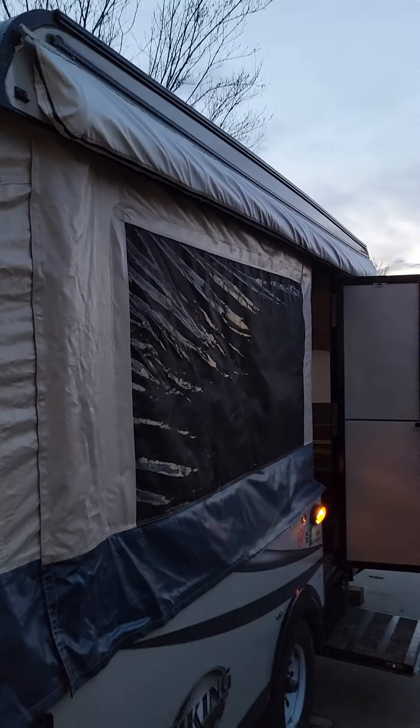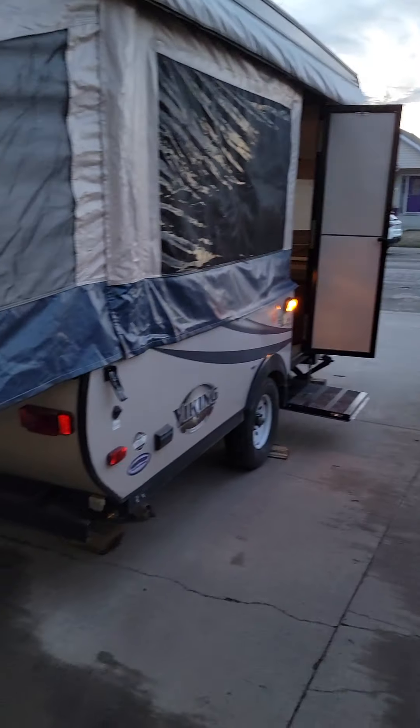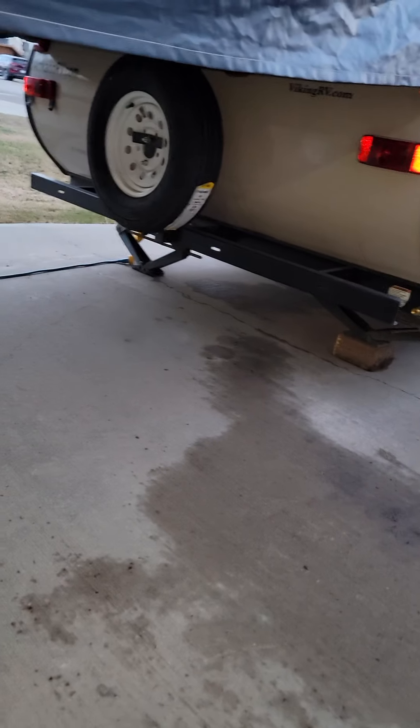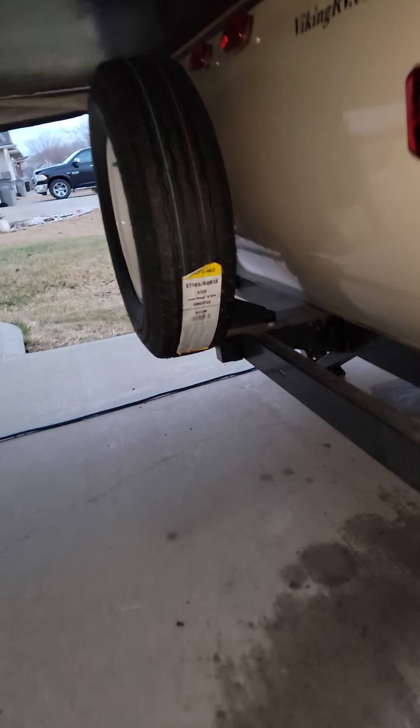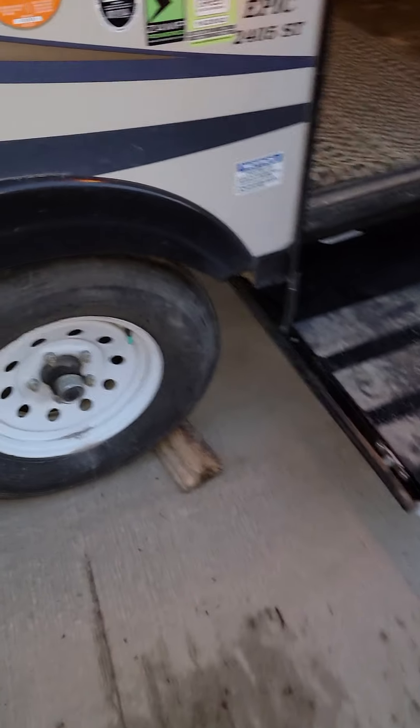There's an awning — never pulled it out, so don't know what it looks like. Spare tire — still got the sticker on it, that's how new it is. Good tires.